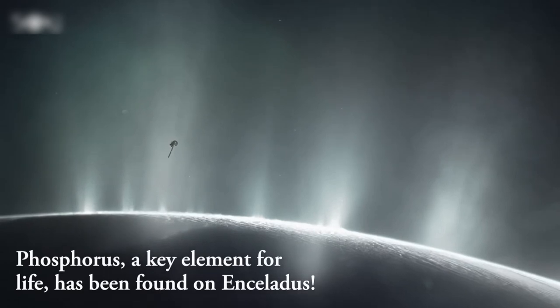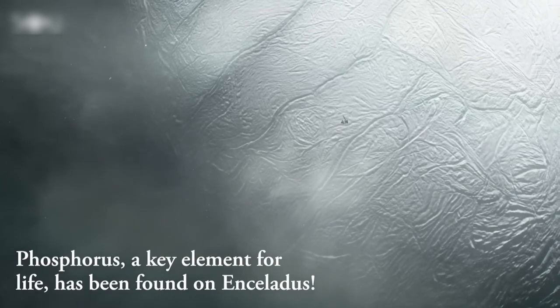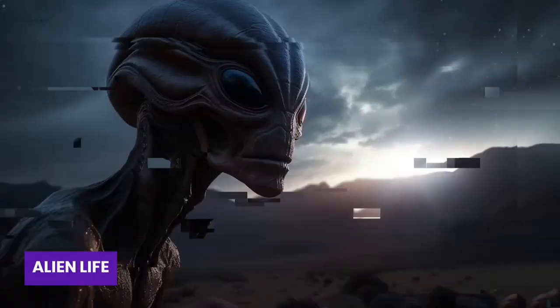Recently, scientists discovered phosphorus in this icy world, making it even more fascinating. Because of these discoveries, Enceladus has become one of the top contenders for possibly hosting alien life.